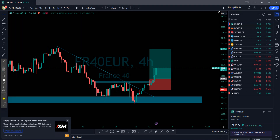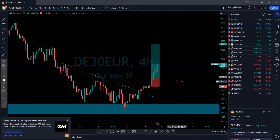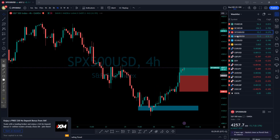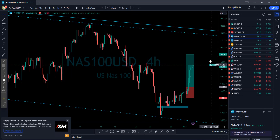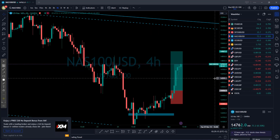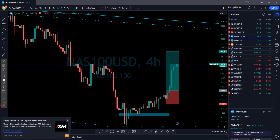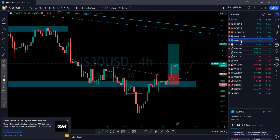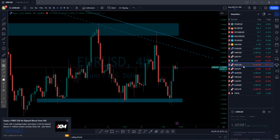Germany 40 or German 30 was also smashed. For Nasdaq, look at that — we are smashing this one too. Some guys may have exited already. US30 is also doing the same thing, smashing, but not as dramatically as Nasdaq. Gold we don't really have anything there.